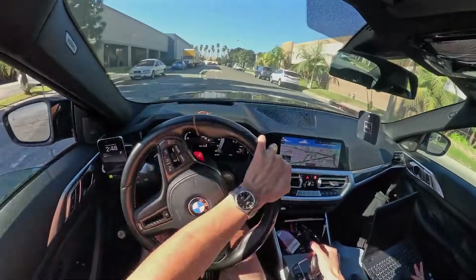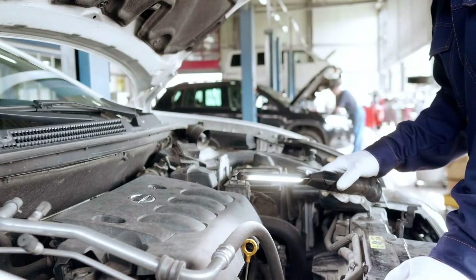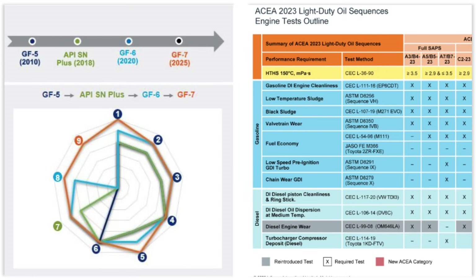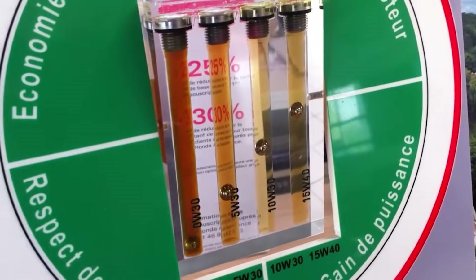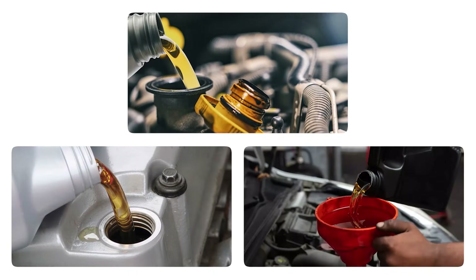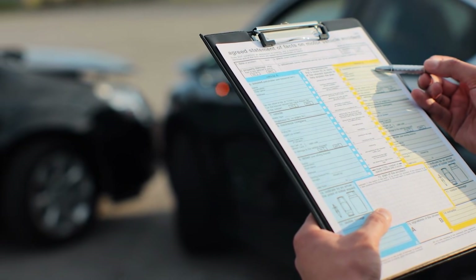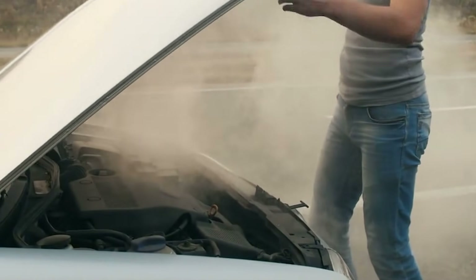It's also smart to keep an eye on performance changes after switching grades. Things like fuel economy, idle smoothness, or unusual engine noise can tell you if the new oil is really working for your setup. Certified oils with API or ILSAC ratings are always a safe bet — they meet strict quality and protection standards across all viscosities. And one of the most overlooked best practices is documentation. Tracking your oil changes, brand, and viscosity can make a big difference for maintaining warranty coverage or boosting resale value. These small habits keep your engine clean, efficient, and healthy for years, saving money and preventing unexpected problems down the road.